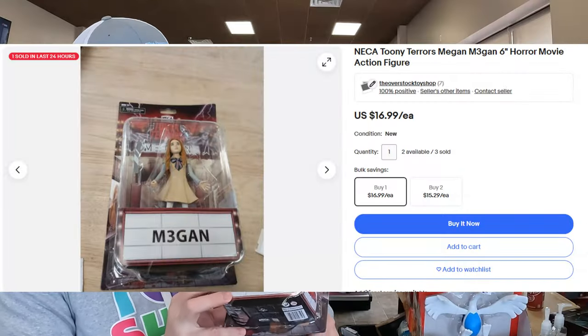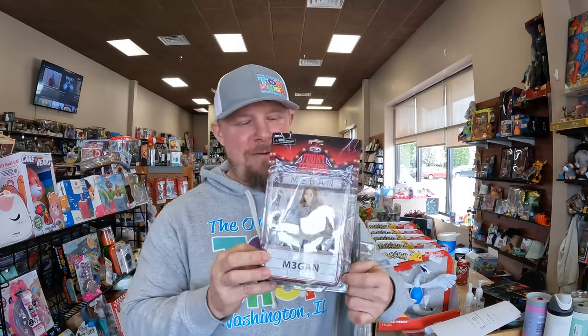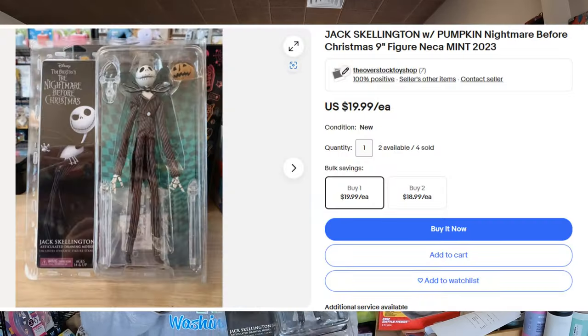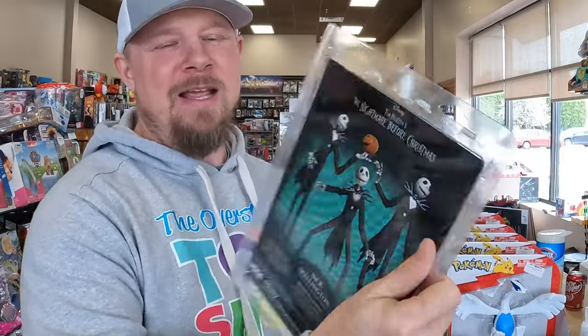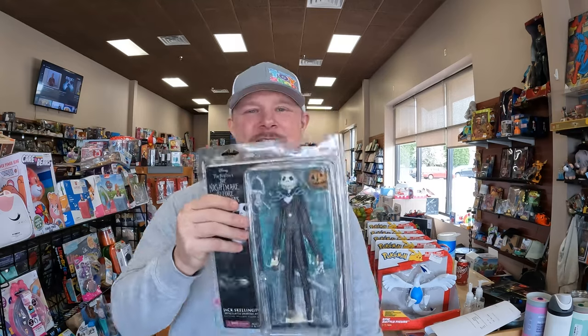We sold a couple more figs. First up is Too Neat Terrors Megan — we still have quite a few of these left, just a neat little fig. Jack Skellington also made an appearance; we've sold quite a few of these over the last couple of days. Really popular fig, good packaging, easy to ship.